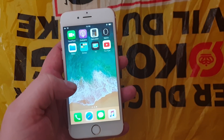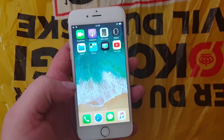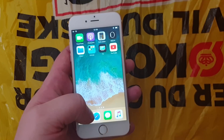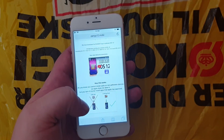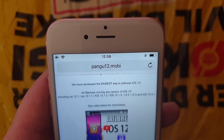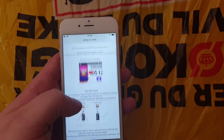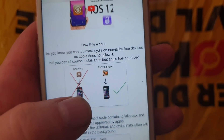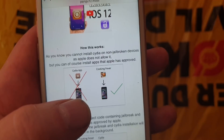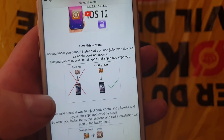As you can see I do not have Cydia and I'm not jailbroken. What you do is from the device you wish to jailbreak, you simply go to your Safari browser and head over to pangu12.mobile. Here they will tell you how this works and that you can't install Cydia on a device that has not been jailbroken, but you can install apps that have been approved by Apple.